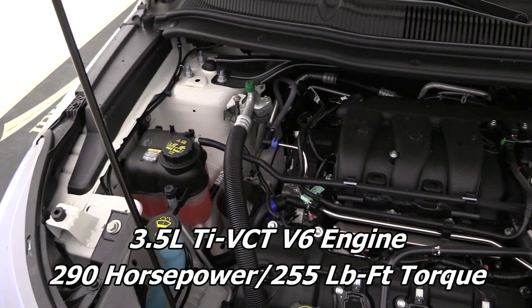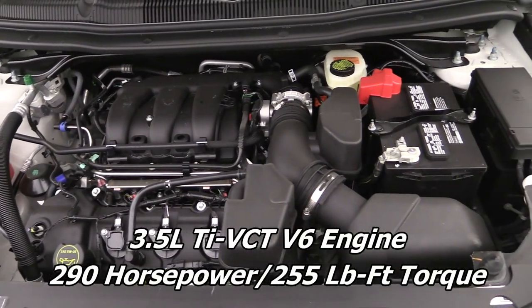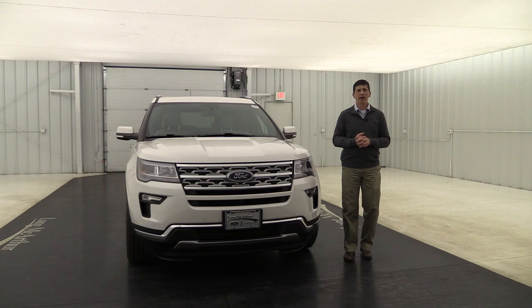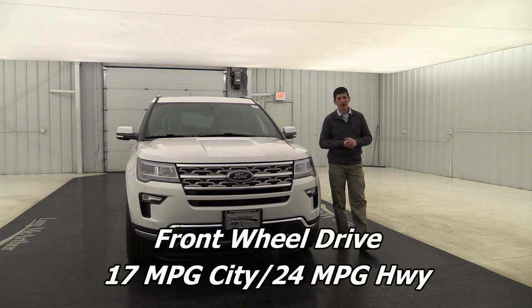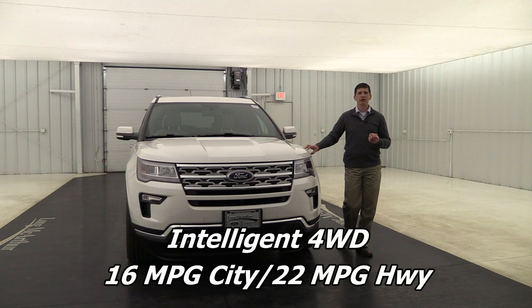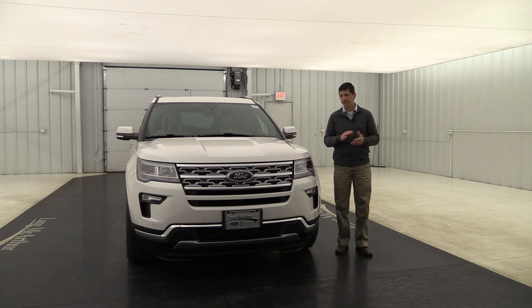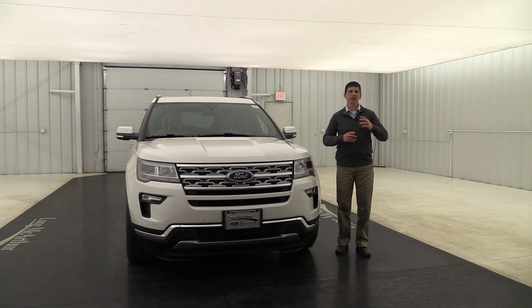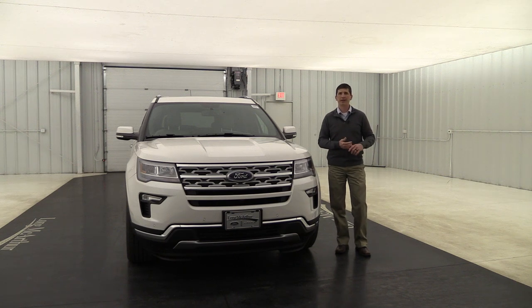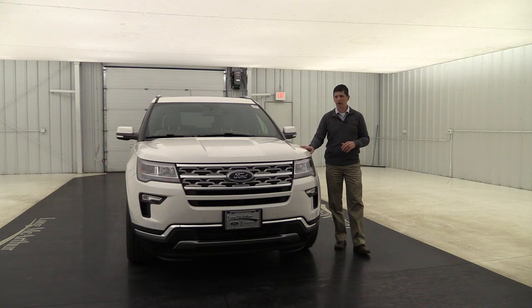The optional engine is the 3.5-liter V6, which delivers 290 horsepower and 255 foot-pounds of torque. For fuel economy on the front-wheel drive 3.5 you get 17 city and 24 highway, and for four-wheel drive it's 16 city and 22 highway. The EcoBoost is the standard engine on the Limited while the 3.5 is optional, which is the reverse of the base and XLT trims.